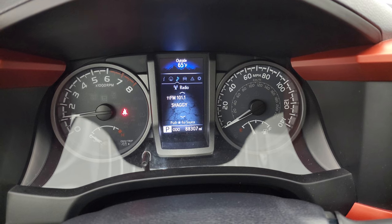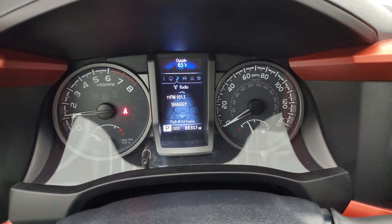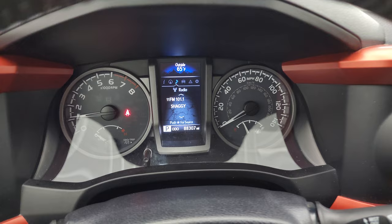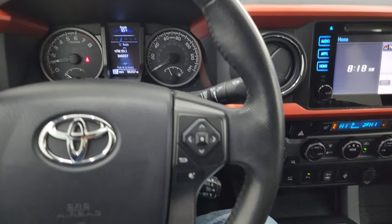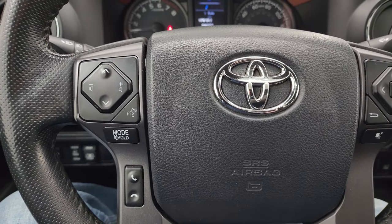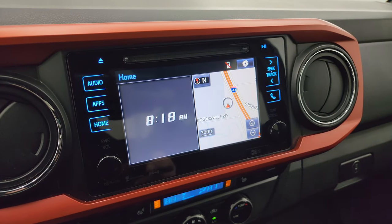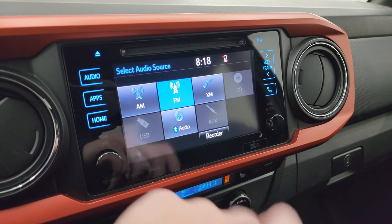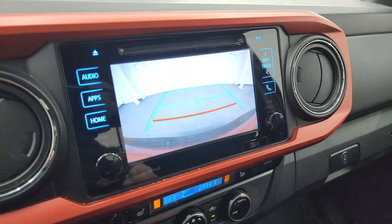It starts right up with no check engine lights or anything like that. You can see this truck has 88,307 miles. You get an outside temperature display, and the instrument cluster is very nice and clean. It comes with the leather-wrapped steering wheel, information center controls on the right, and Bluetooth and audio controls on the left. This one does have the touchscreen radio with the factory navigation system. You get AM, FM, and Sirius XM radio capabilities, as well as Bluetooth and a CD player. This is also where your backup camera display shows up.